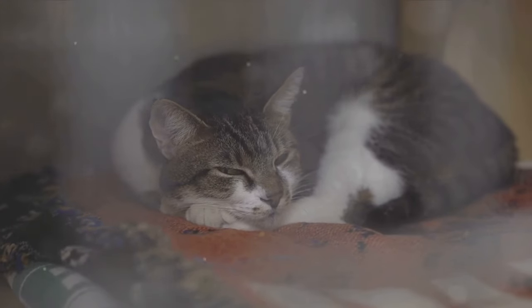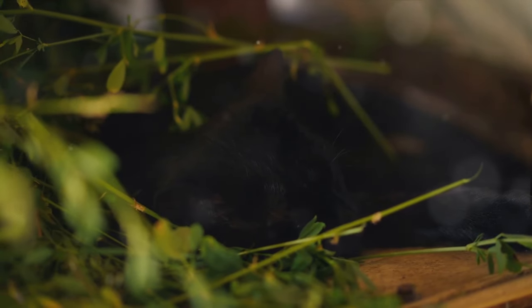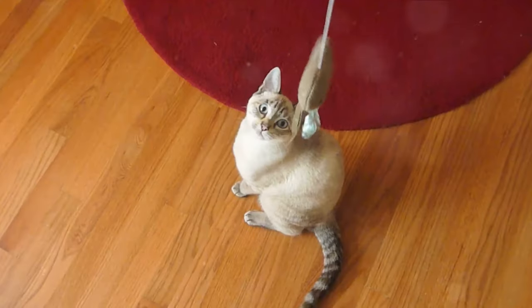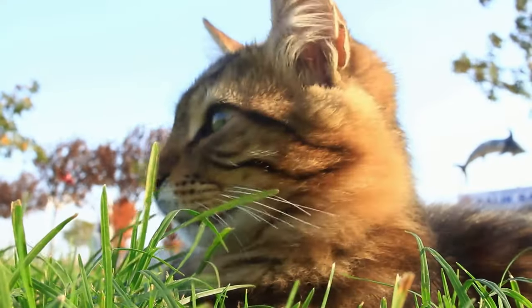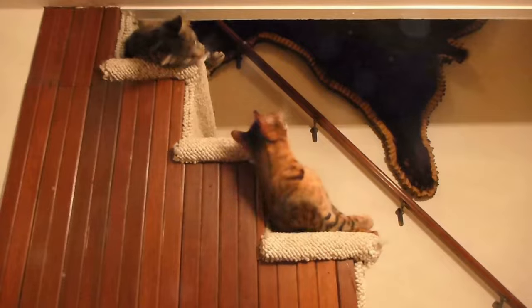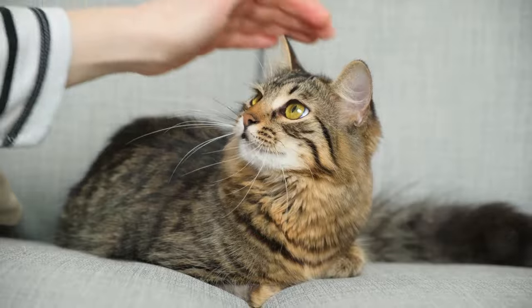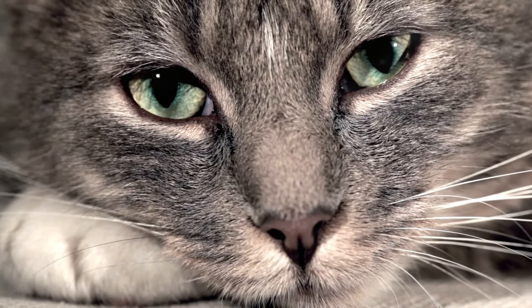Now you might be wondering — is all this safe? The good news is yes, catnip is non-addictive and completely safe for cats, and it has a few health benefits too. It can act as a mild sedative, helping to calm down anxious or stressed-out cats. It can also stimulate appetite in cats that are reluctant eaters, and it provides a fantastic form of exercise for cats that might need to shed a few pounds. But remember, while catnip is generally safe, it's still important to use it in moderation. Too much catnip can cause mild gastrointestinal upset, so it's best to keep it as an occasional treat. Some cats might become a bit too excited or even aggressive — if this happens, remove the catnip and give your cat some time to calm down.